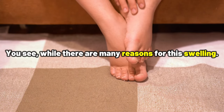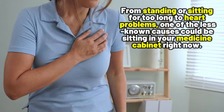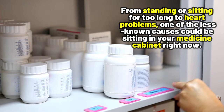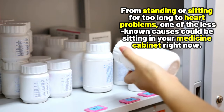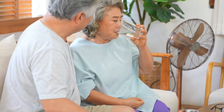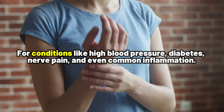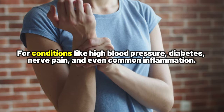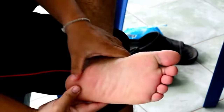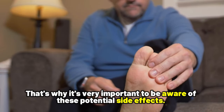You see, while there are many reasons for this swelling — from standing or sitting for too long to heart problems — one of the less known causes could be sitting in your medicine cabinet right now. Yes, that's right. Certain medications we take for conditions like high blood pressure, diabetes, nerve pain, and even common inflammation can have side effects that include swelling of the feet and ankles. That's why it's very important to be aware of these potential side effects.